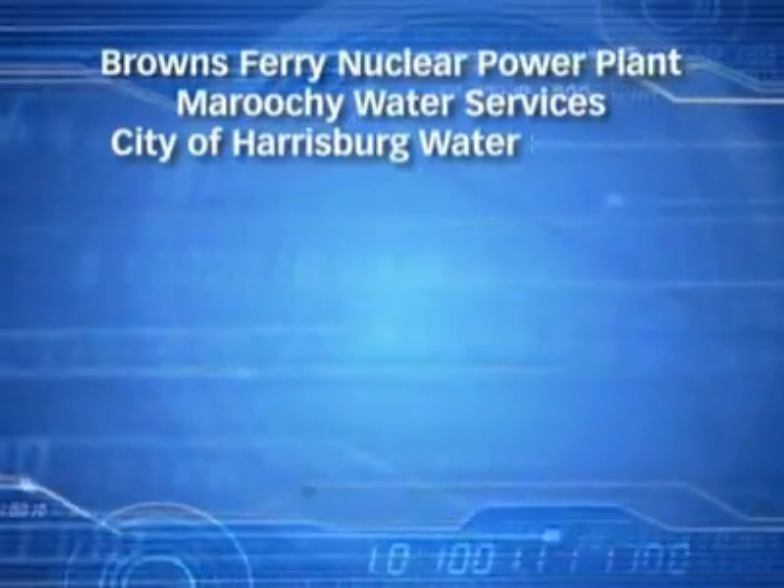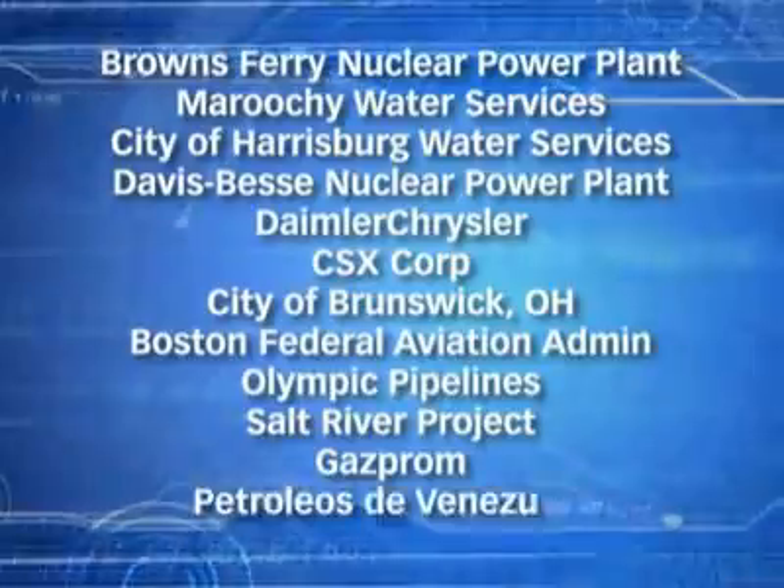Hundreds of industrial security accidents happen every year. Last year alone, industrial outages from cyber-related events caused hundreds of millions of dollars in losses. And those were just the reported cases. You do not want to see your company's name on this list.